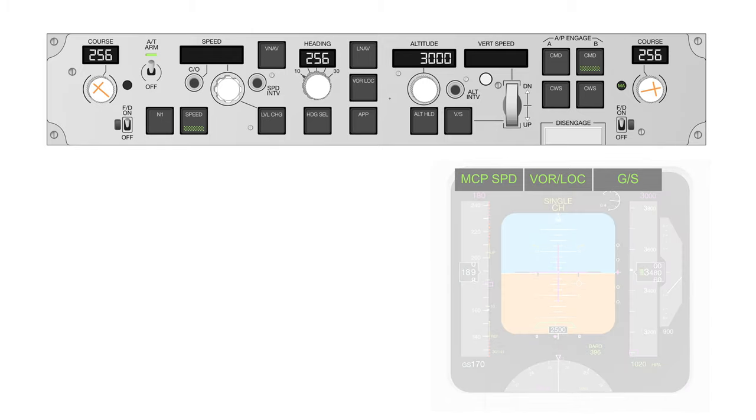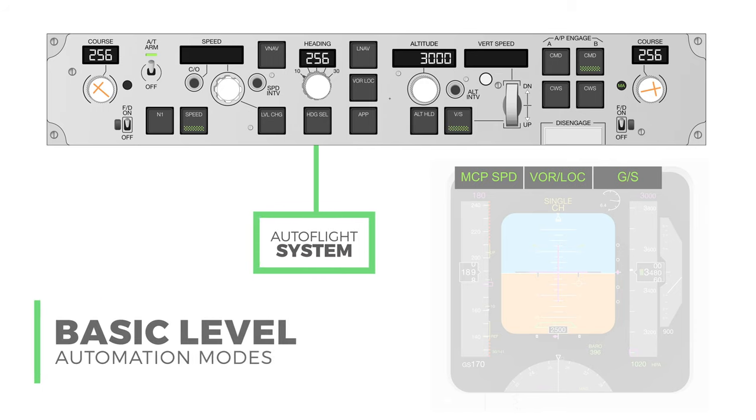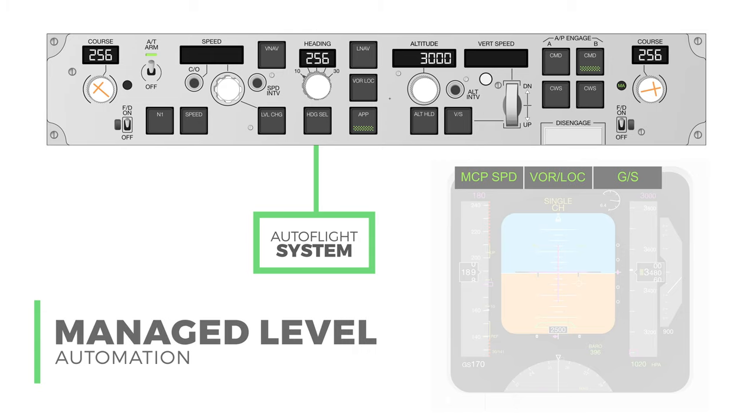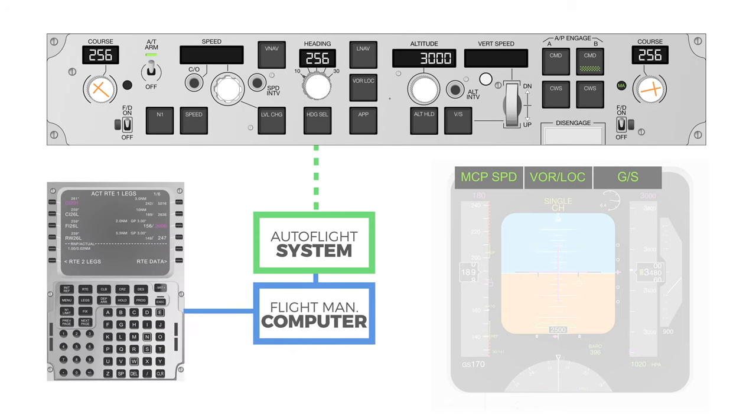In the basic level of automation, the pilots select the lateral and vertical path directly through the MCP. Some of the basic level modes are vertical speed, level change, and altitude hold to control the aircraft's vertical profile, and heading select and heading hold to control the aircraft's lateral profile. An approach mode is used when on the ILS approach. In the managed level of automation, the flight management computer, or FMC, commands the auto flight system to follow a pre-programmed lateral and vertical path. Managed level modes LNAV and VNAV, for lateral and vertical navigation from the FMC, are selected on the MCP.